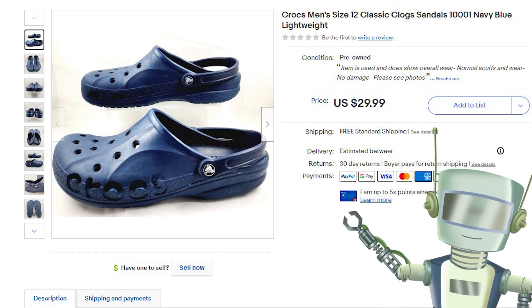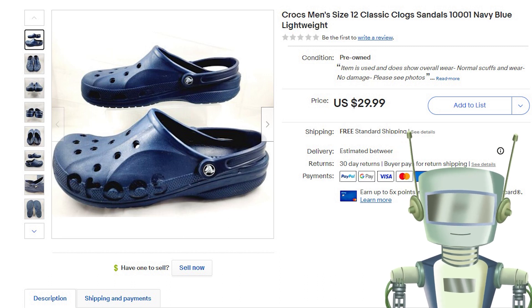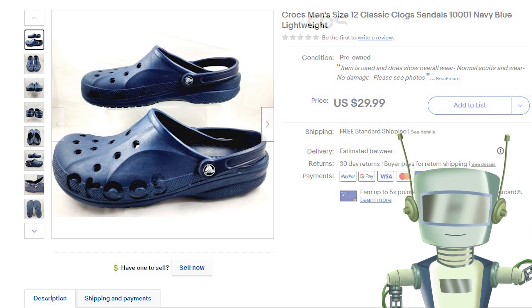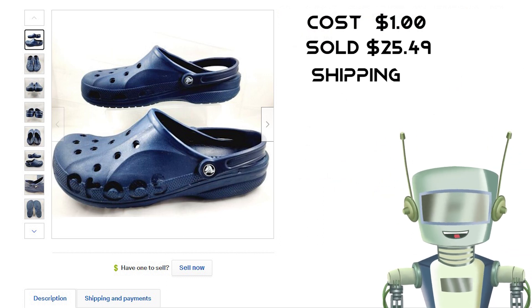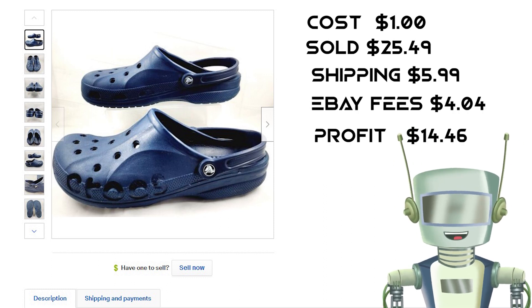Here's what sold for me recently. I picked up these navy blue Crocs at a yard sale for $1. The bottoms, especially the heels, were pretty roached, but they still sold and the customer loved them. I put them on sale and they sold for $25.49, and I did free shipping for the buyer.